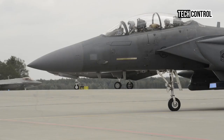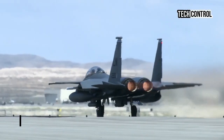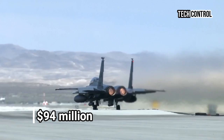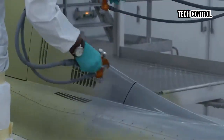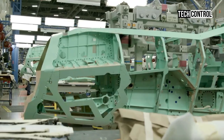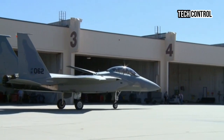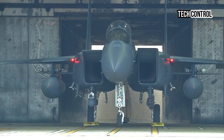While positioned as a cost-effective alternative to fifth-generation jets like the F-35, the F-15EX faces criticism for its high flyaway cost, which has ballooned to $94 million per aircraft due to inflation and reduced order sizes. Boeing is optimistic that foreign military sales, including potential deals with Indonesia and Poland, will help control costs. Despite its price, the F-15EX Eagle II remains a highly capable platform for modern air operations.